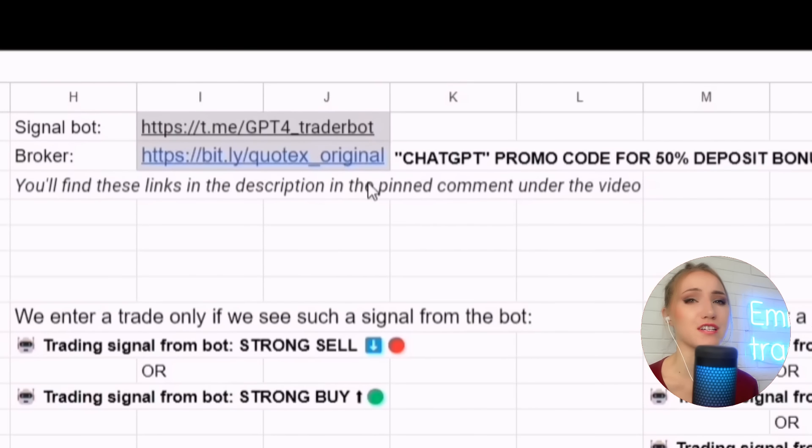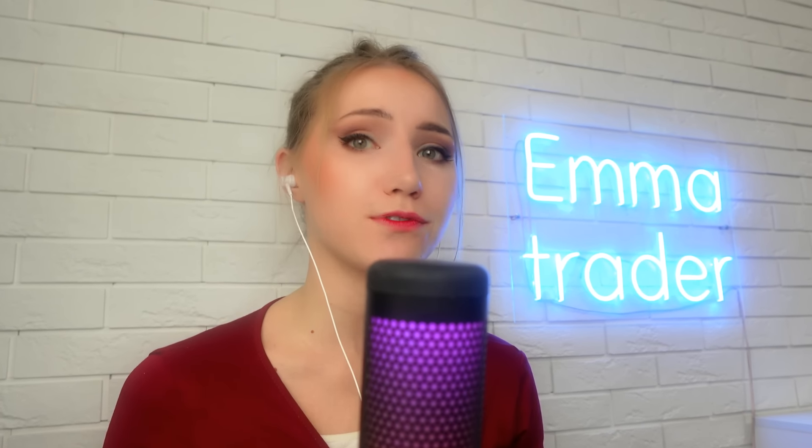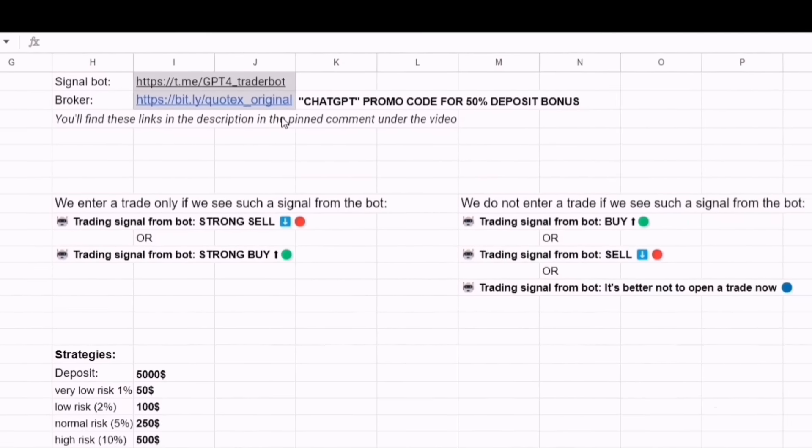The bot gives signals for any broker's platform, but I recommend using Quotex because it has a license and it's not dangerous to keep large amounts on deposit — your money won't disappear. Beware of scammers, because official broker websites can easily be forged. If you deposit money on a fake website, there is no way to return or withdraw it. My subscribers have already contacted me who faced this deception, and unfortunately there is nothing to be done — you simply lose that money.